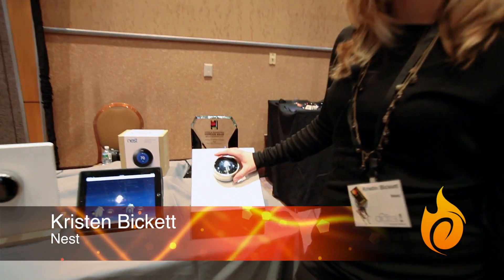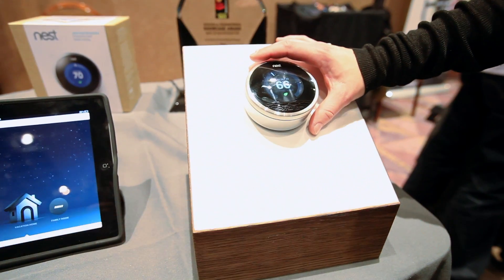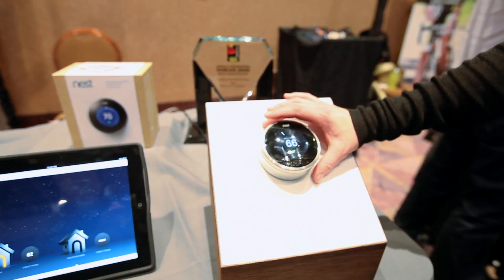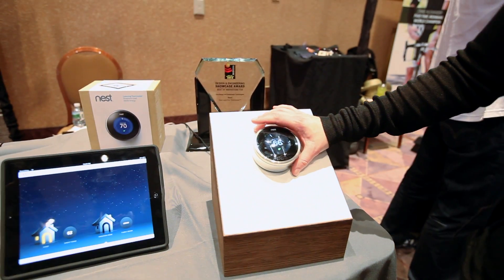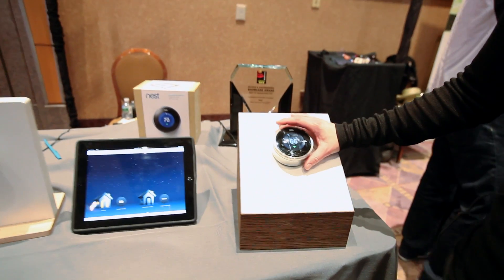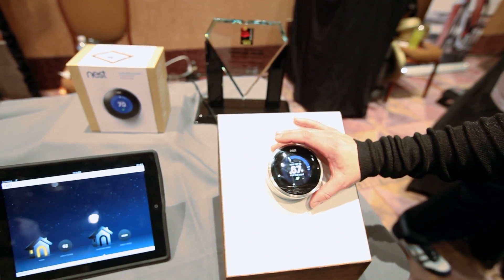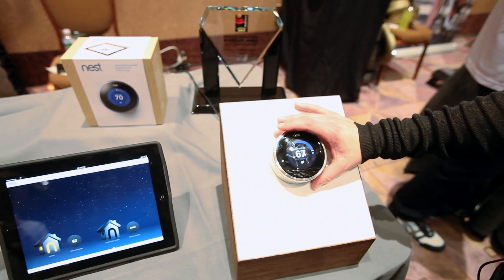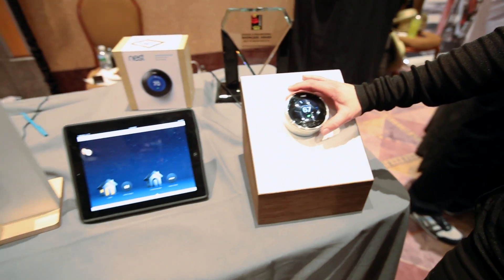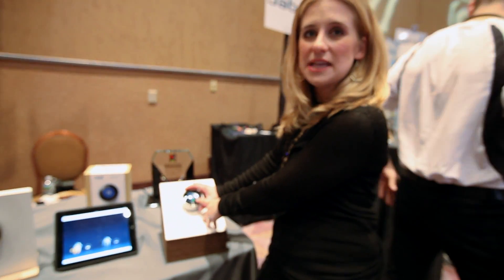This is the Nest Learning Thermostat — the world's first learning thermostat. We've tried to create a very simple-to-use device that learns about you, your preferences, and your home to create a schedule that keeps you comfortable while you're home but saves energy while you're away. We have the leaf feature, which guides people to an energy-saving temperature.